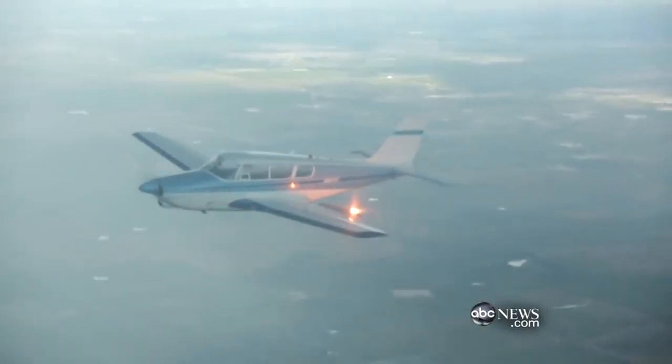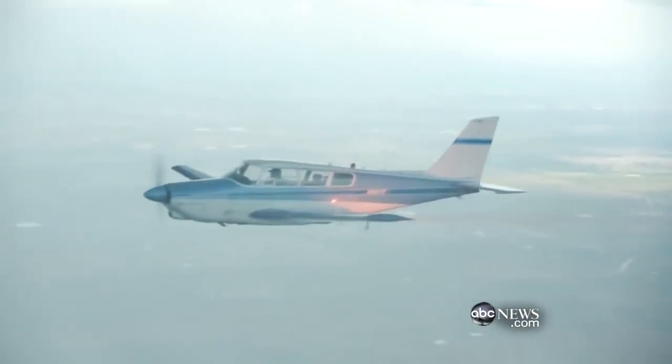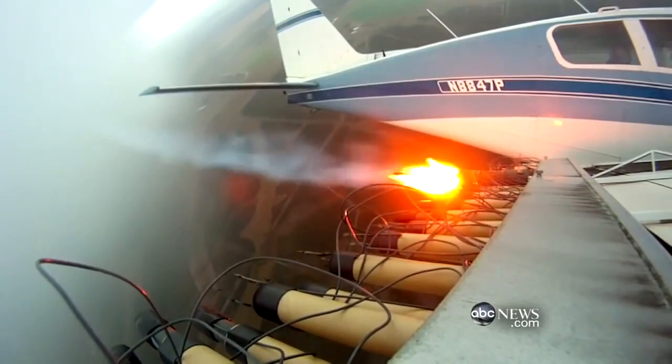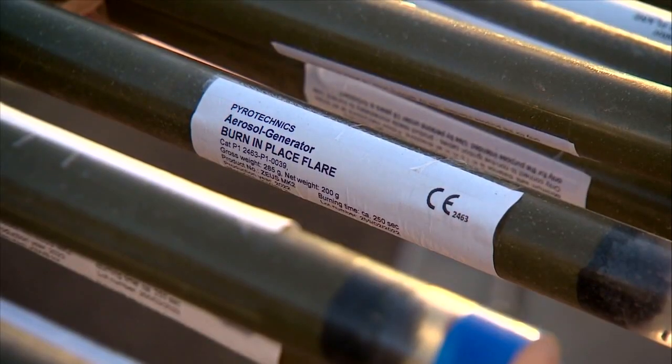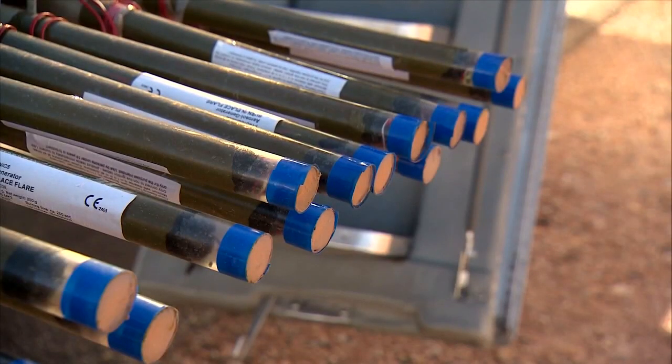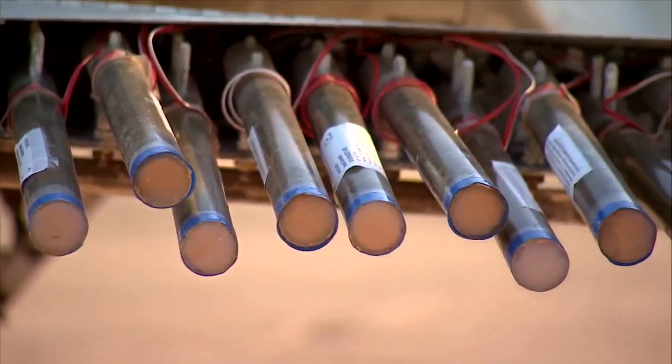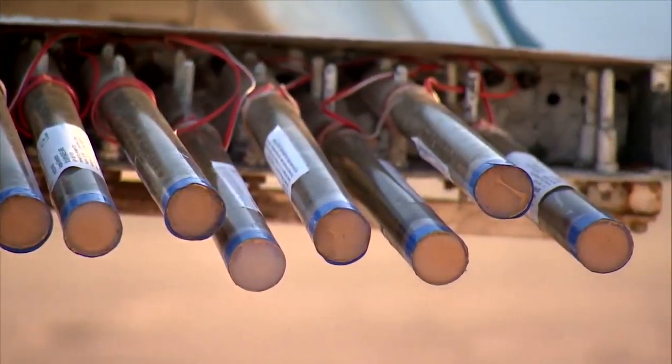Right now, there is no cloud seeding happening in Oregon. But O'Neill says back in the 1950s, cloud seeding was attempted twice in Oregon. One of the missions was done by Portland General Electric. Since then, there have been no additional documented attempts at cloud seeding. But O'Neill is worried that if we try to do it again, there will be repercussions.